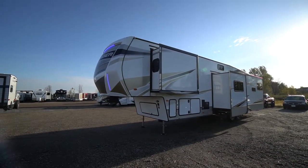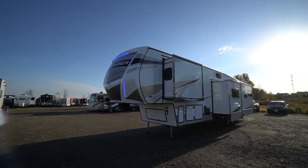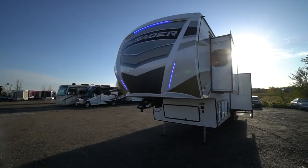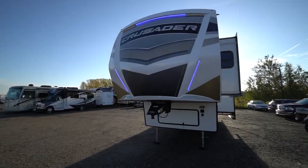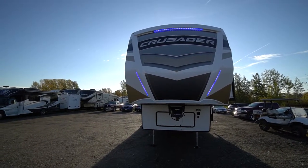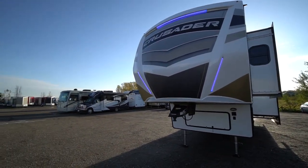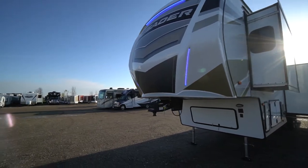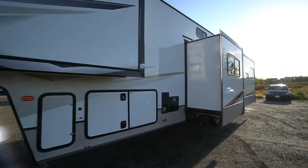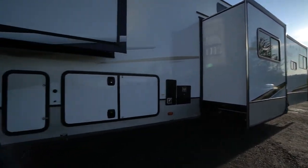Come check out this amazing family camper — four slide-out, mid bunk room, living in the back, roomy front bedroom. The Crusader fifth wheels are well-loved trailers with great floor plans and great quality. It starts off with this beautiful nose cone — the new look of the 2023 Crusader — with blue LED nose cone lighting all around. You've got the bedroom slide-out, the mid bunk room slide-out, and the rear living area.